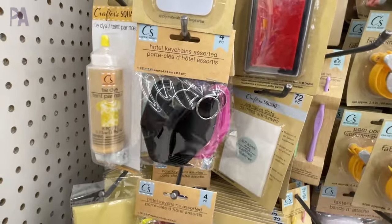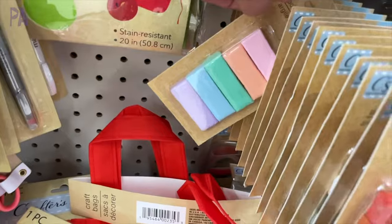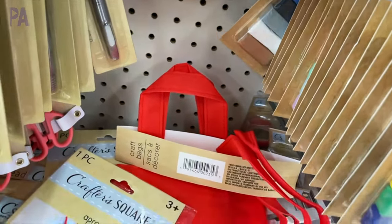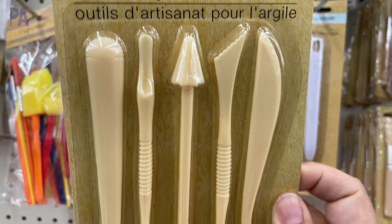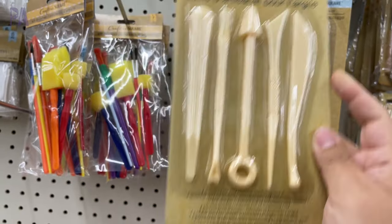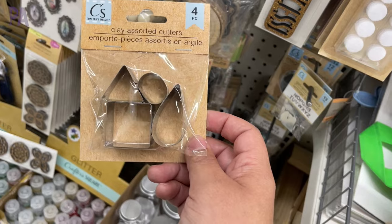I found three different color sets of the hotel keychains. They had the polymer clay too — five different colors in the package, with three different color sets: the bolds and brights, the pastels, and the neutrals. They also have these little kits that come with all the different tools you'd need — clay craft tools, five inside. I thought that was a pretty good find even for younger kids using the dough. They had some clay cutters in different shapes.